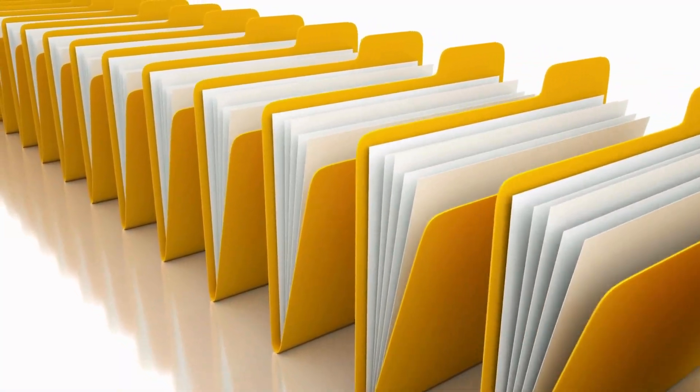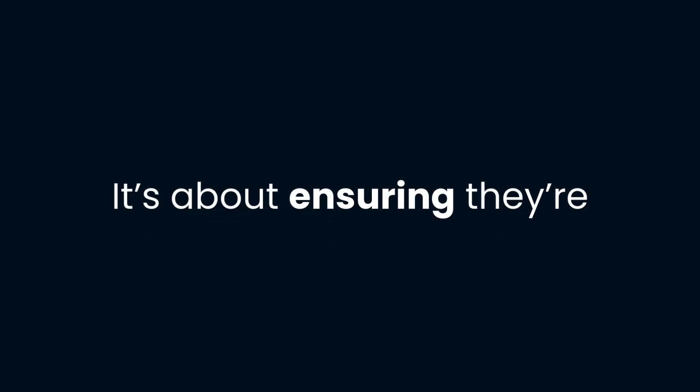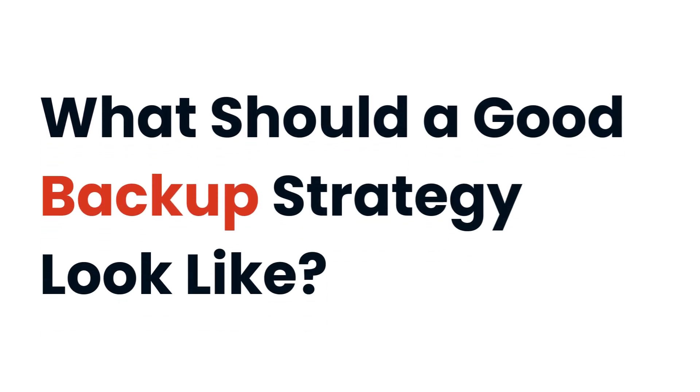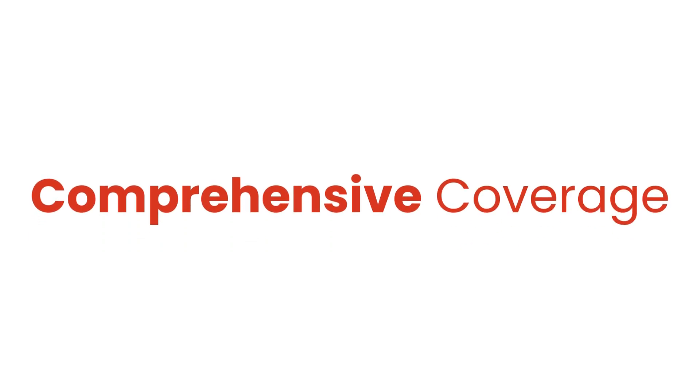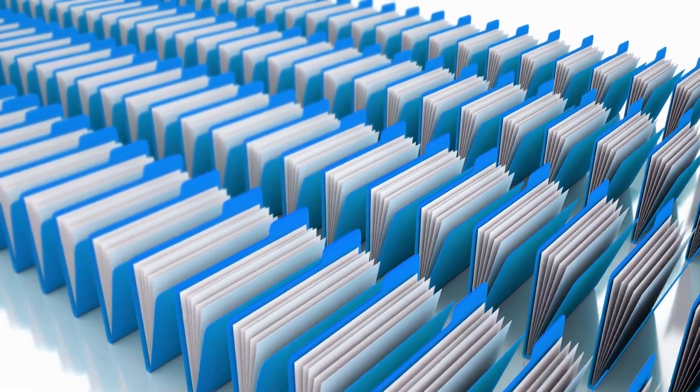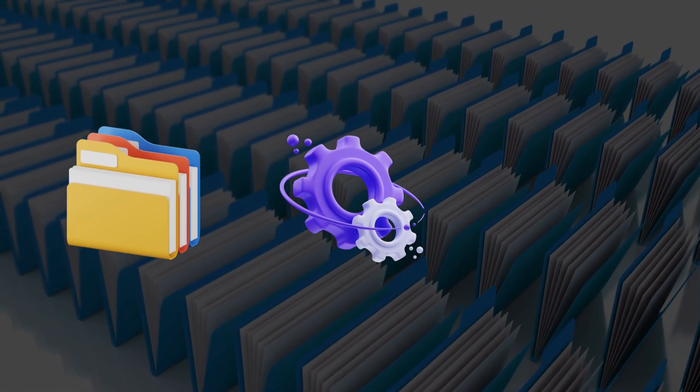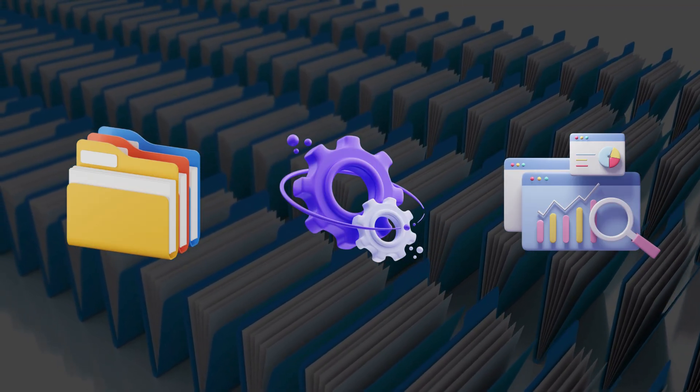Backing up your data isn't just about creating a copy of your files. It's about ensuring they're safe, accessible, and protected against unforeseen disasters. A good backup strategy covers everything from important files and folders to system settings and application data — it should protect all your digital assets.